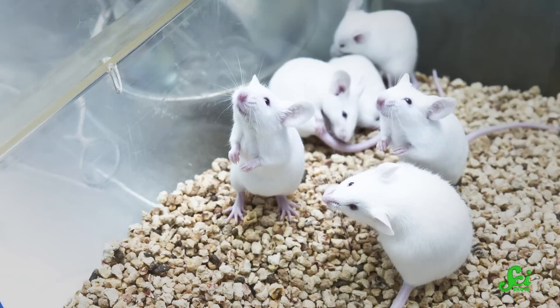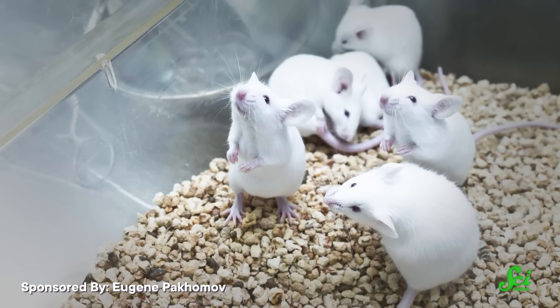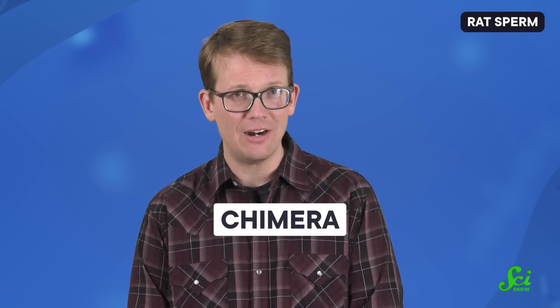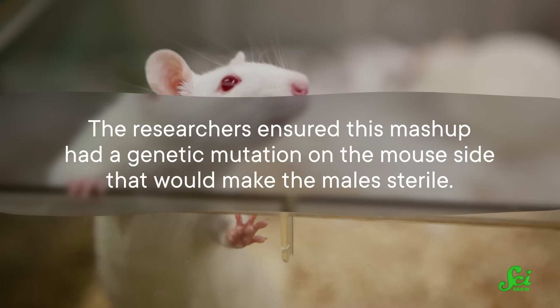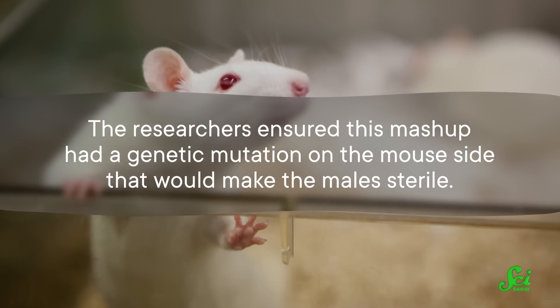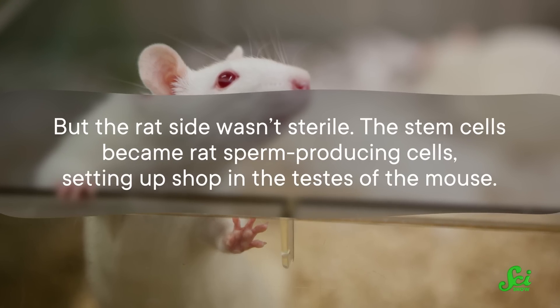In other donation-related news, sterile mice are successful donors of rat sperm. Researchers have successfully produced rat sperm cells inside sterile mice and published their findings in a recent issue of the journal Stem Cell Reports. They created a mouse-rat chimera — a hybrid containing both creatures' DNA — using a mouse embryo and rat stem cells. The researchers ensured this mashup had a genetic mutation on the mouse side that would make the male sterile, but the rat side was not sterile. The stem cells became rat sperm-producing cells setting up shop in the testes of the mouse, and the sperm cells produced were able to successfully fertilize rat egg cells with some help from the researchers. However, the cells were not mobile on their own and couldn't produce live embryos or offspring.